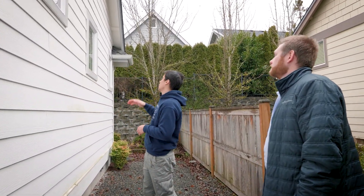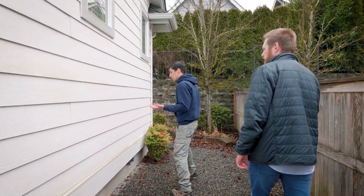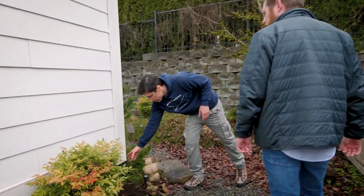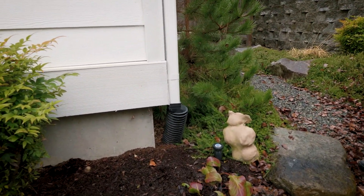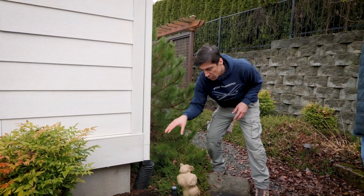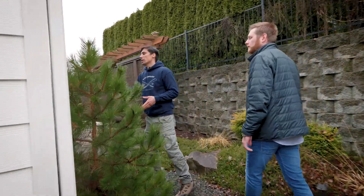We check gutters and downspouts — this one here is in good shape, with its own pipe directing water out. Some homes don't have this, so it's important to make sure water doesn't just pour down near the foundation, as that can weaken the foundation over the long term.